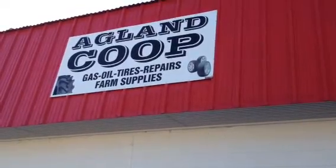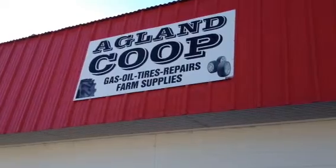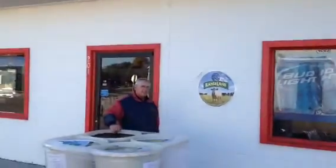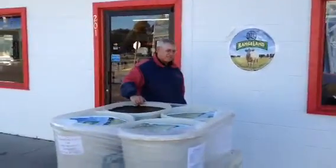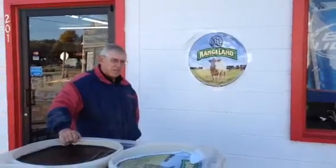Hi, this is Roger with Agland Co-op, and today we have a little different topic. We're going to talk about feed, some of our feed business. Here we are in Delmont today. We have John Berg, our feed truck driver and feed man for Agland Co-op. John, what kind of specials we got going on?